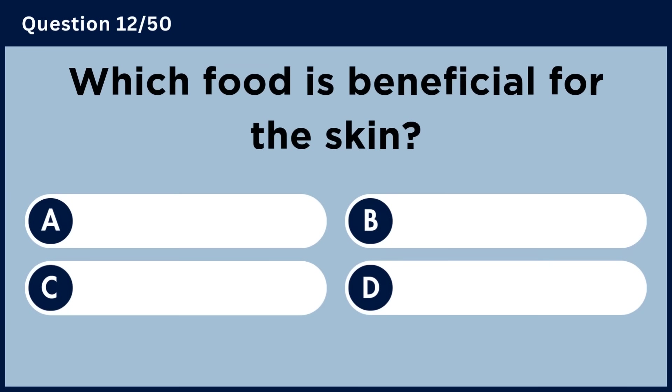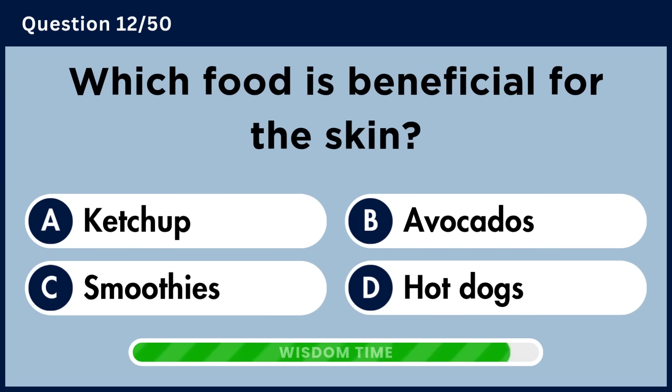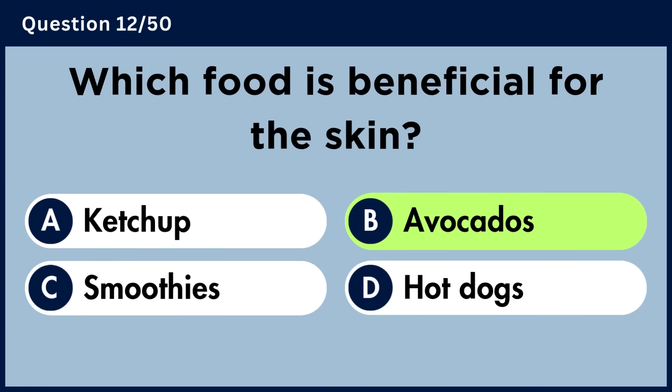Which food is beneficial for the skin? Answer B: Avocados.